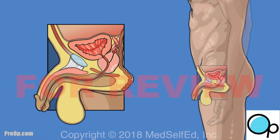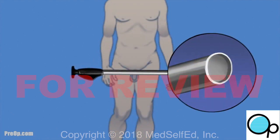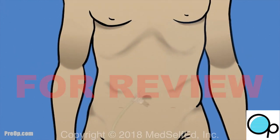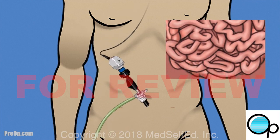Your surgeon has recommended a laparoscopic procedure. A long instrument with a light and camera called a laparoscope is used. The scope makes it possible for your surgeon to see and operate on hard-to-reach, delicate tissue. This is minimally invasive surgery that uses very small incisions instead of a classic large incision.